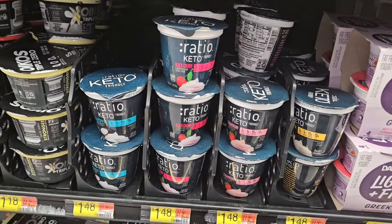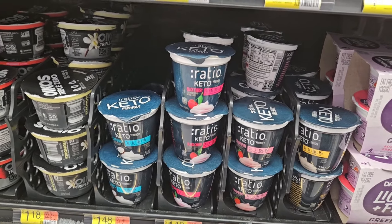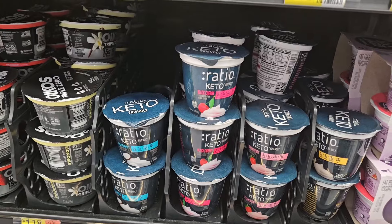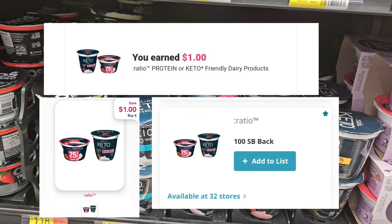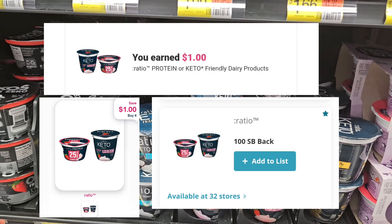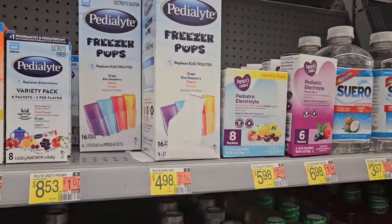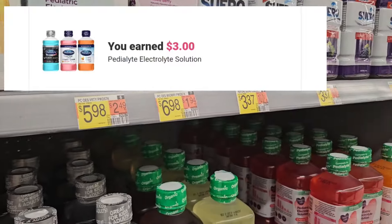We have some more of this yogurt — we're gonna get a dollar back when you pick up four. They're $1.48. We're gonna get a dollar back from Ibotta when you pick up four, and a dollar back from ShopMeM as well as SwagBucks, so the final cost is gonna be roughly three dollars. This is what my husband likes, so I'm grabbing this.